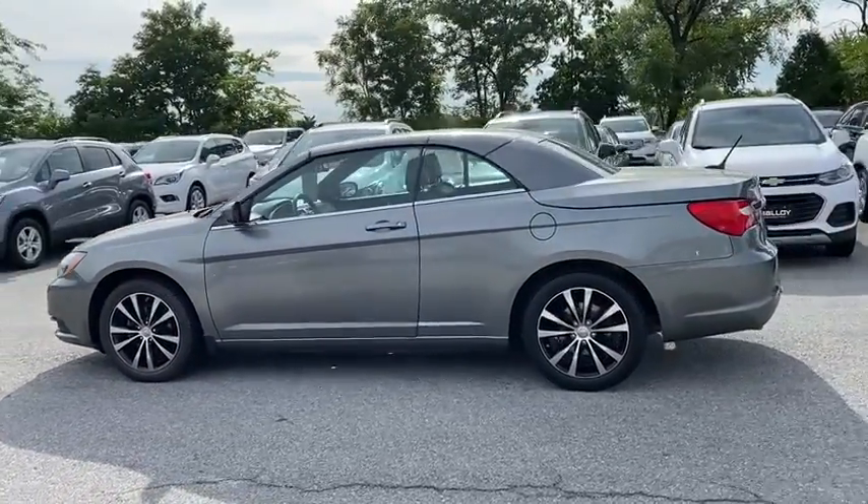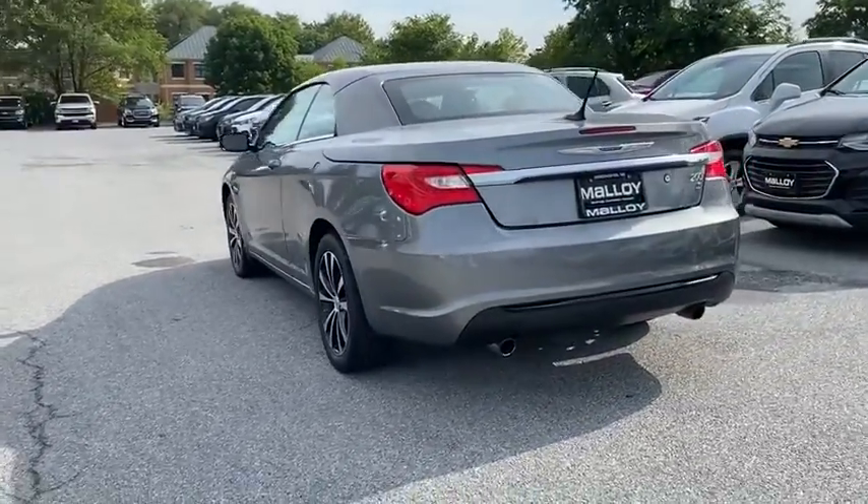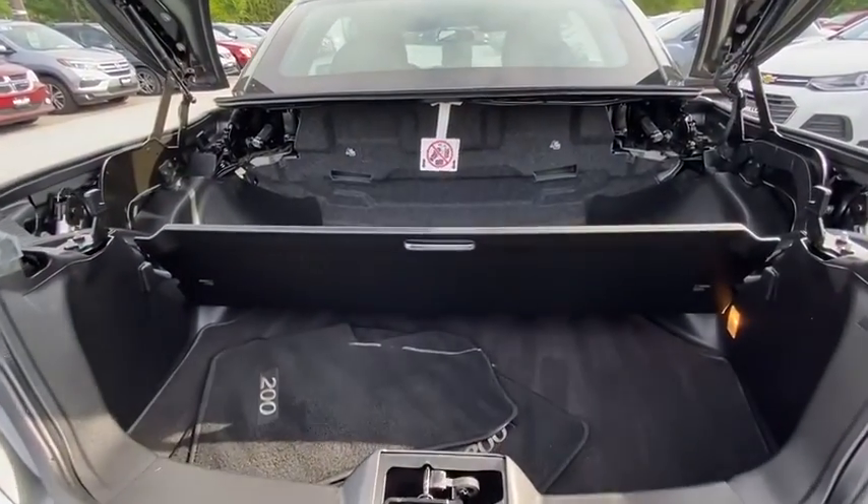This 200 model for Chrysler takes an aggressive step into a competitive market. This vehicle has less than 60,000 miles. Here are some of this vehicle's great options.